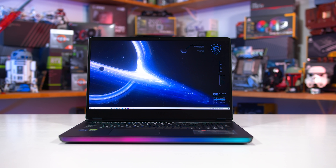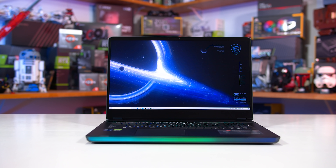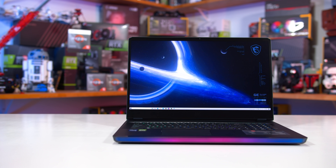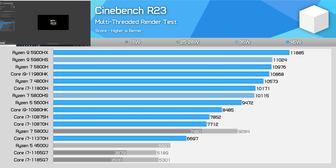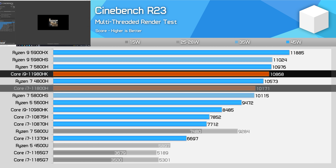However, there will be some power scaling data later in the review, so you can see how various chips perform at different power levels, which may be useful for your buying decisions. First up is Cinebench R23. In this workload, the 11980HK performs reasonably well, offering a 7% performance uplift over the Core i7-11800H. This makes the 11980HK more competitive with Ryzen, matching the performance of the Ryzen 7 5800H.